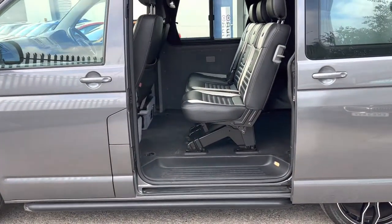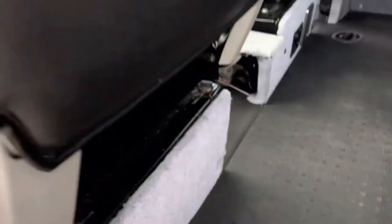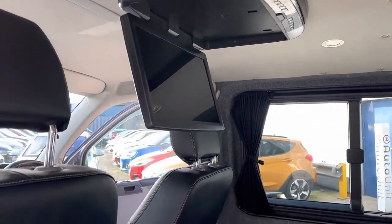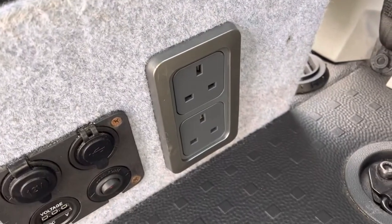Along the bottom we've got the running boards. Inside, you can't really see this but the floor is soft. We've got a DVD screen at the top, and down here we've got some three-pin plugs as well as some other sockets.